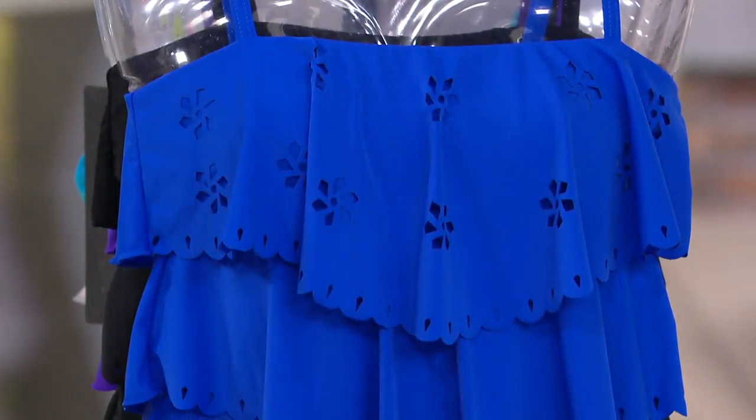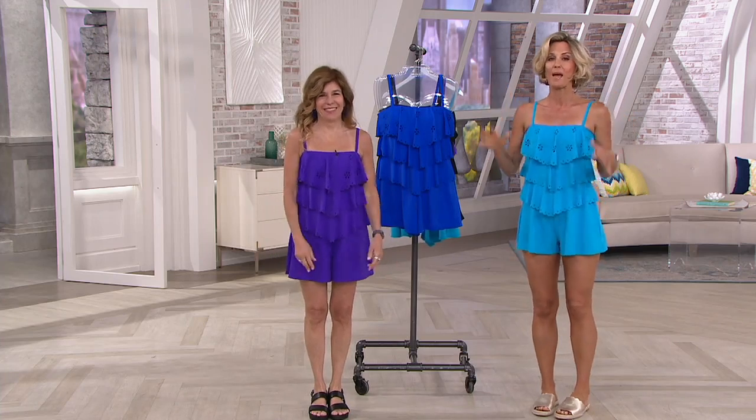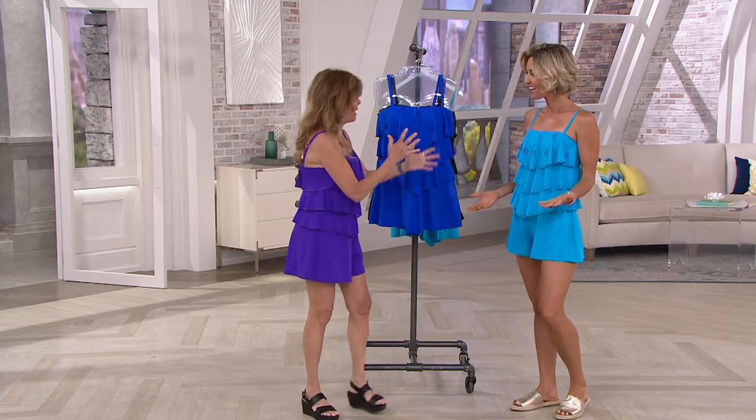This is another fit for you. Patty's back with us. This is the V-tiered Bando Romper. We don't see rompers very often. I'm so excited about this.